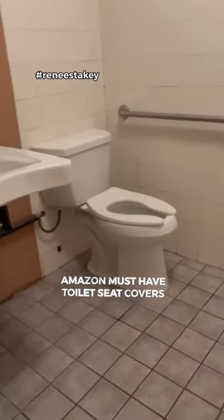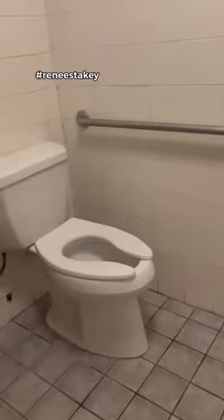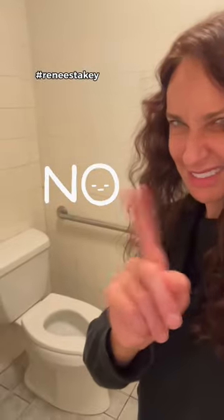Does it make your skin crawl when you have to use a public restroom? Let's face it, we all have to go, but there is a better way.